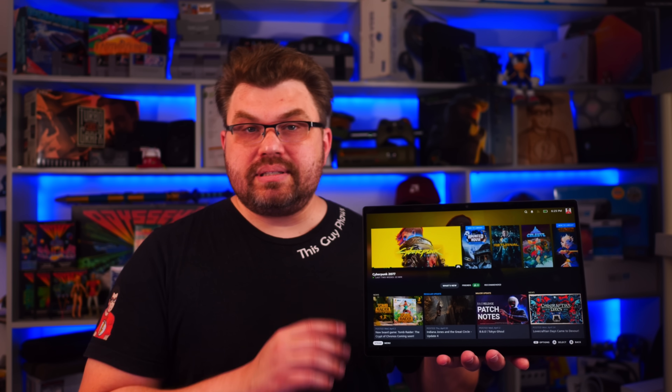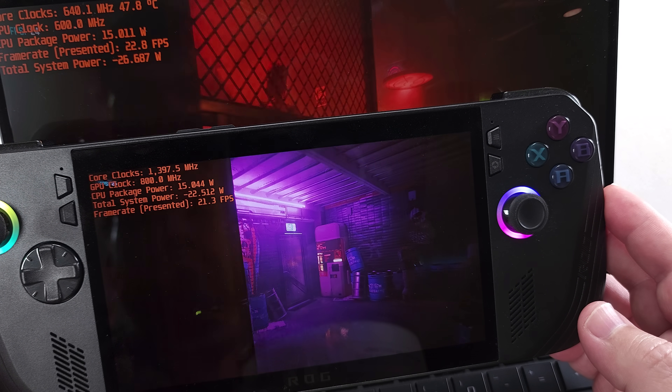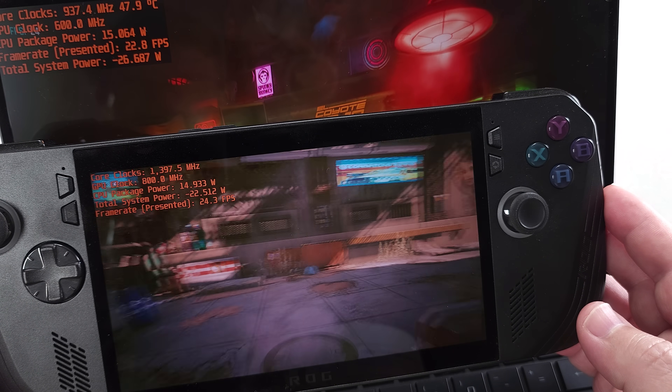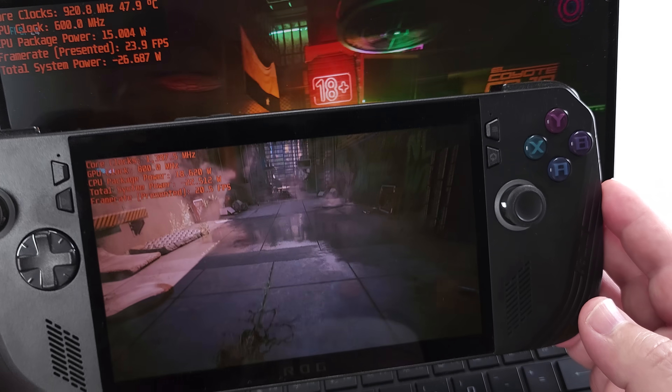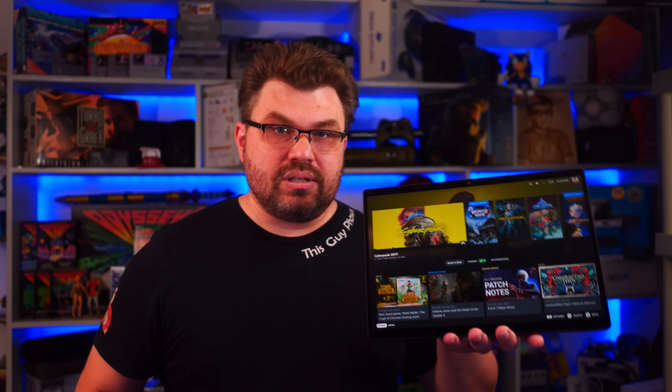Everyone said I was crazy when I said I was going to take AMD Strix Halo and take it to a low power state. Everyone was like, it's actually a 45 to 55 watt chip. Yes, I know, I'm aware. I've dealt with a lot of these things. However, because I've dealt with so many of these things, I know that I could take this lower. In fact, I'm pretty much still the only person who has shown this going lower.